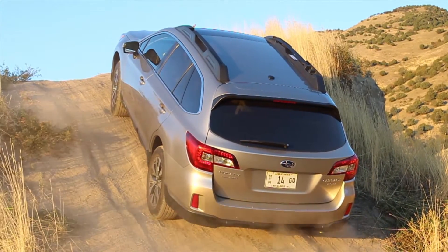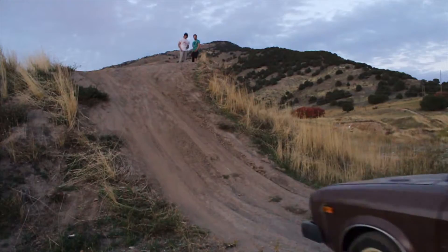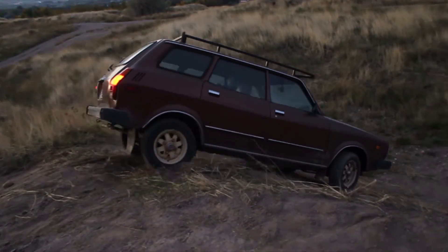In dirt, watch a new Outback struggle and not get up this hill. And the DL gets right up, press, and heads right down.